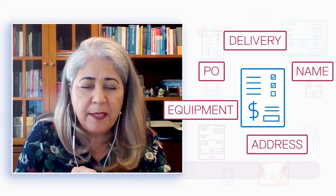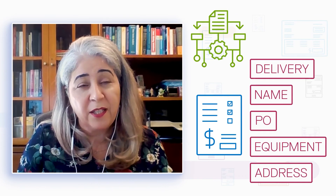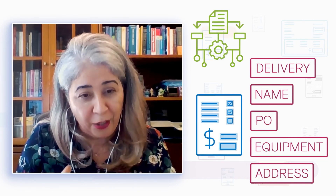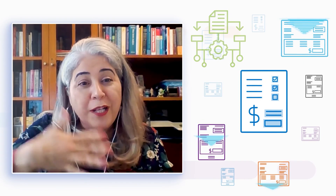The key piece here is that we need to create an algorithm that could generalize, because we cannot train on all types and formats of the POs.